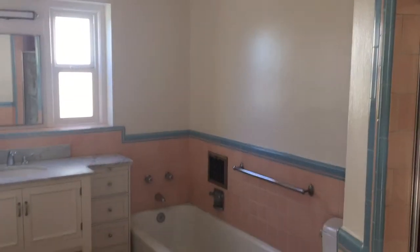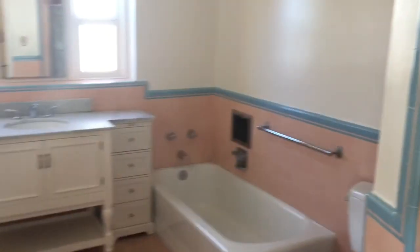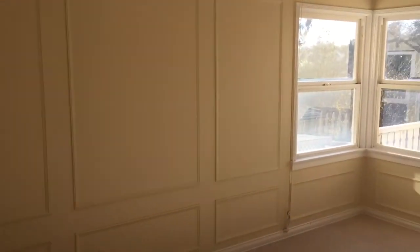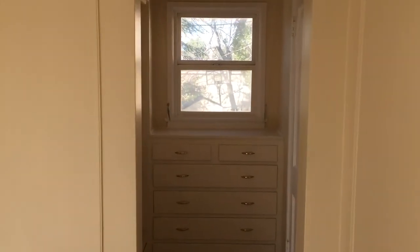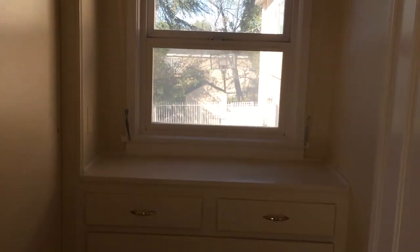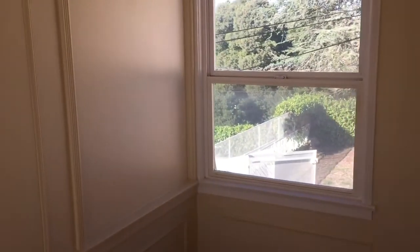Bathroom number one. A very large master bedroom with access to the restroom. Not one closet, but two.